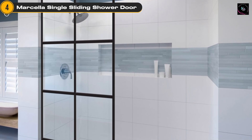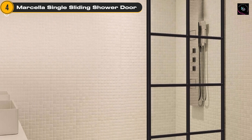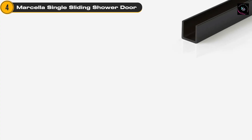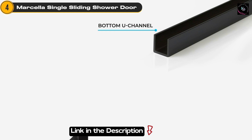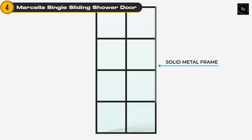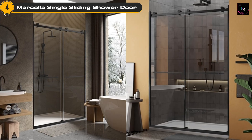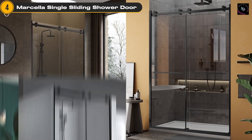Installation of the Marcella Single Sliding Shower Door is hassle-free, thanks to the included installation instructions and hardware. It's always a good idea to consult a professional if you're unsure about the installation process. The matte black finish adds a touch of sophistication and elegance to any bathroom decor. It seamlessly blends with different styles, whether you have a modern, industrial, or minimalist theme.